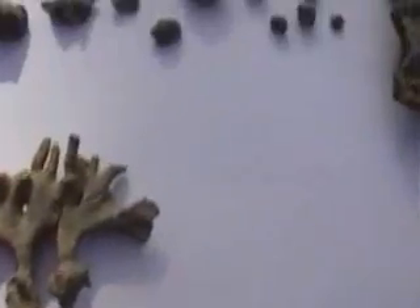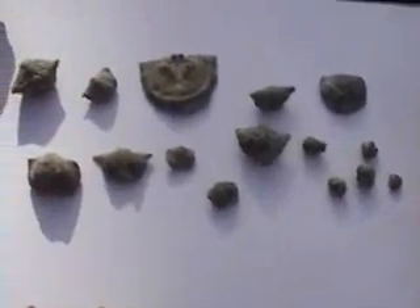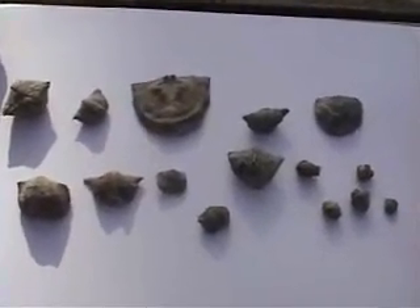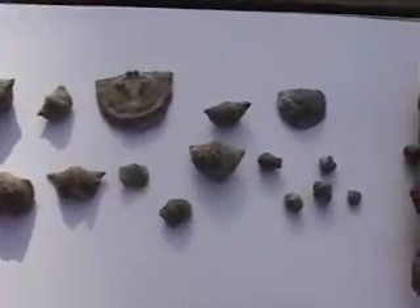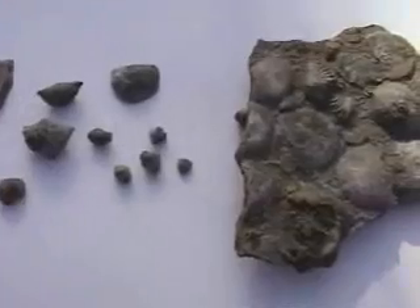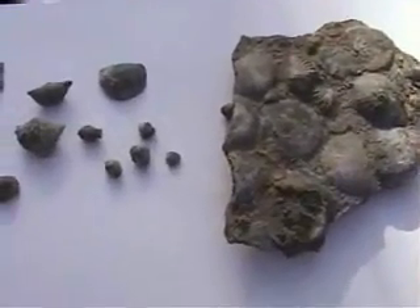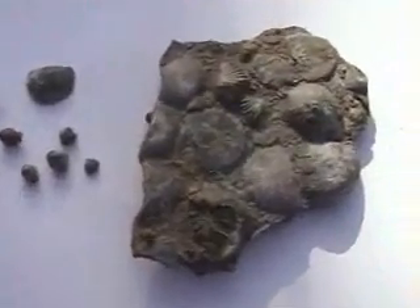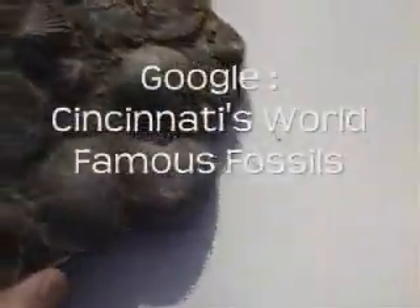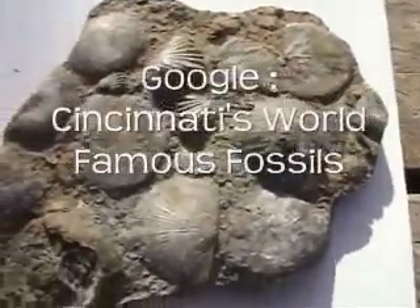I want to point out that on the creationist museum, just anywhere from a few inches to a few feet underneath the topsoil, you can find these world famous fossils. Ken Ham ought to be excavating and putting these all on display for the public to see. All he has to do is get a bulldozer and a garden hose and he can wash these out and show off these world famous fossils.